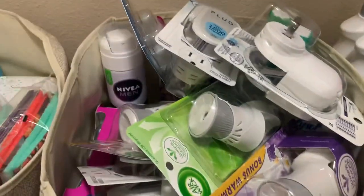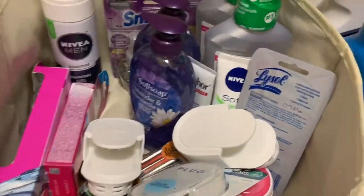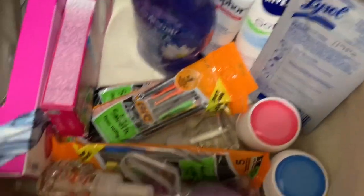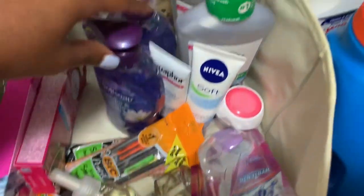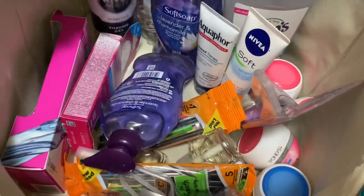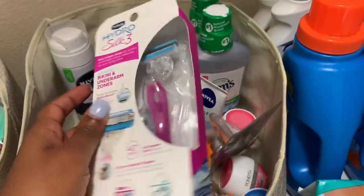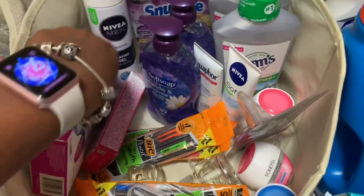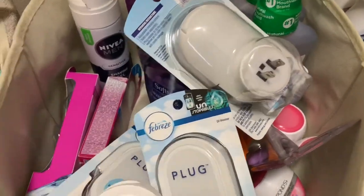Down here I have some loose gloves, some Ponds, Lysol toilet bowl cleaners, lotion, mouthwash, Head and Shoulders soap, some Nivea shave gel, and some razors. These are the only razors that I use — I don't use any other razors. I do donate the other ones. This is the only one that seems to work for me and it's very soft on my skin.